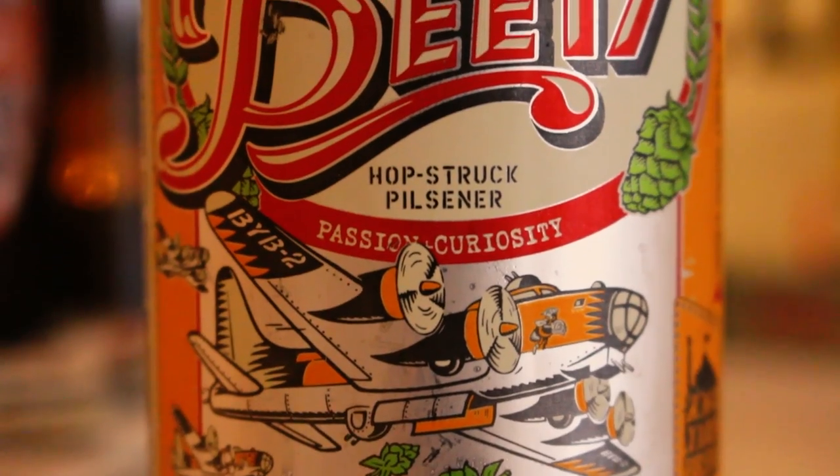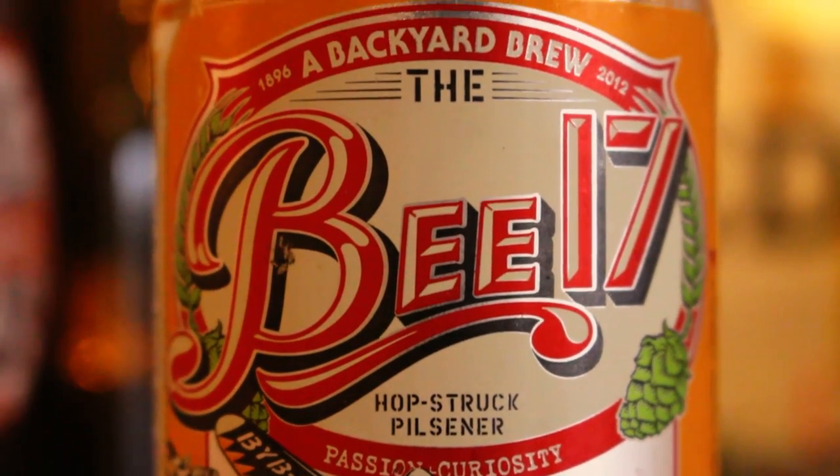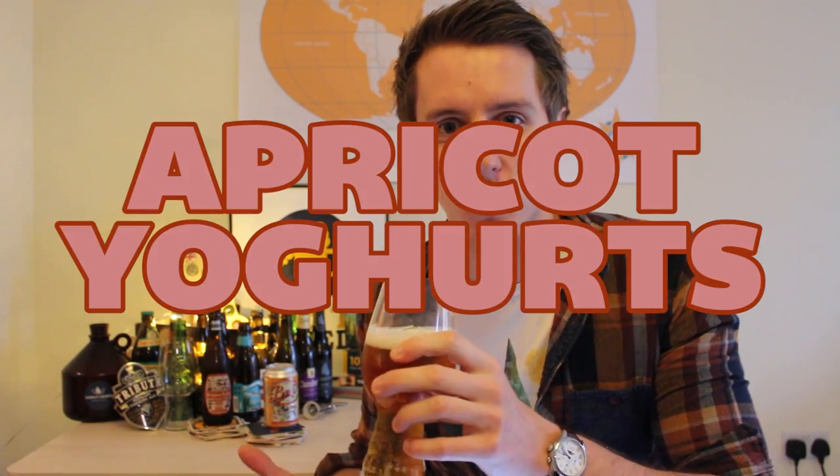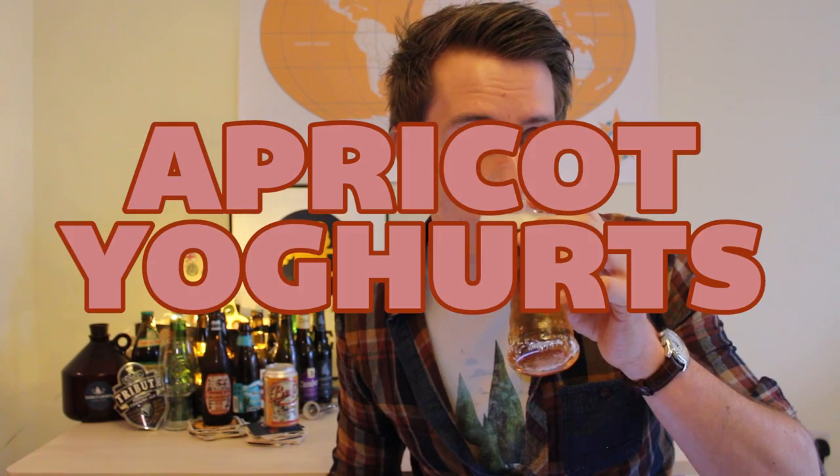First up we've got the B17 from the Carlsberg Sweden Backyard Brewery. This one comes in at 4.7% and just looks like a nice brown, lovely gold beer with a half-decent off-white head. Very apricot-y smell — orange, lemon. Kind of smells like apricot yoghurt.